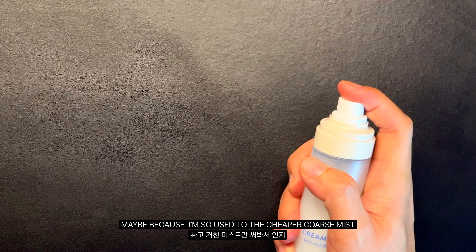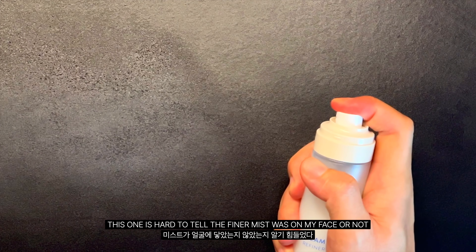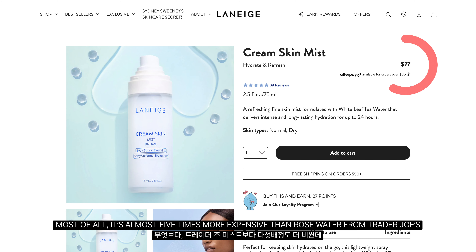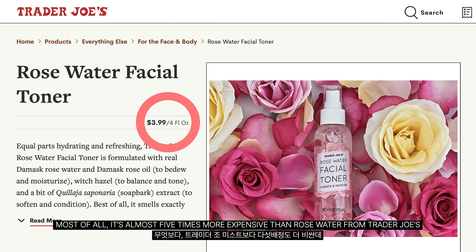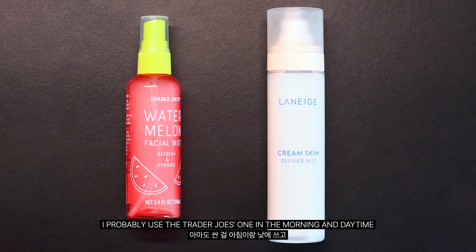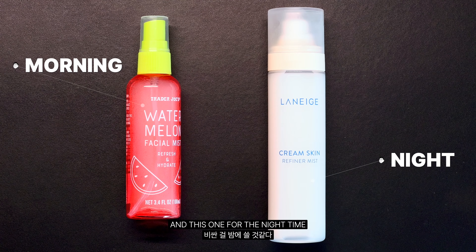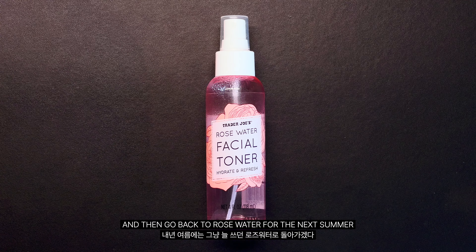Maybe because I'm so used to the cheaper coarse mist, this one is hard to tell if the finer mist was on my face or not. Most of all, it's almost 5 times more expensive than the rose water from Trader Joe's, and I'm not sure it's 5 times better.